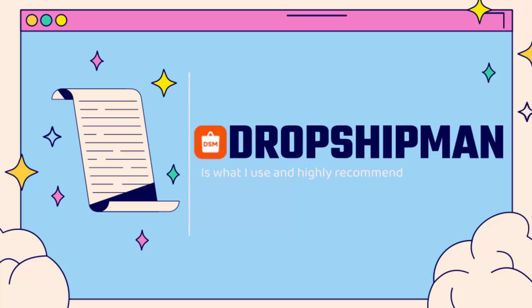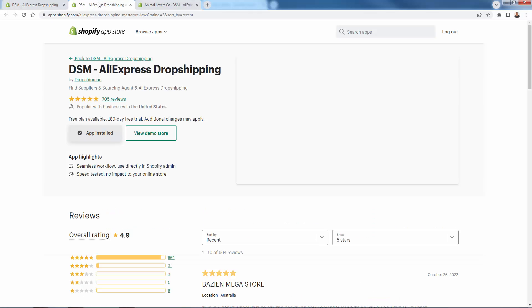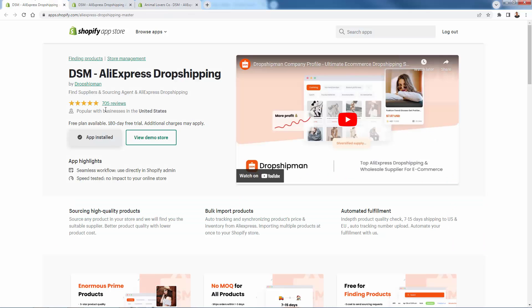You're going to use Dropshipman — see the link directly below this video. It is one of the best dropshipping apps in the app store, consistently in the first couple of results when you search dropshipping in the app store. The reason is they have so many positive five-star reviews. Hundreds of five-star reviews, page after page.